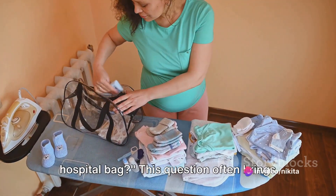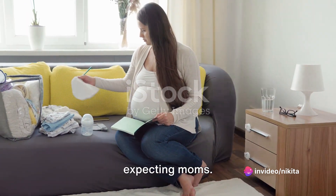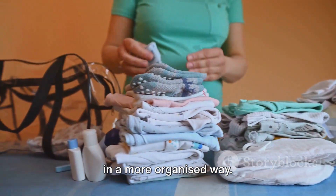What do you need to pack for your hospital bag? This question often brings a whirlwind of thoughts, especially for expecting moms. It's quite a task, isn't it? But worry not — today we're here to help you sort it out in a more organized way.